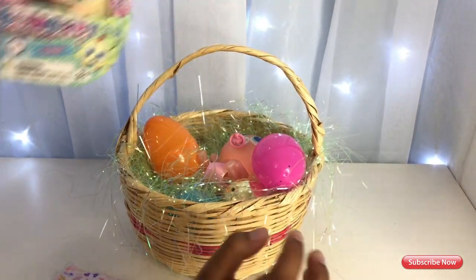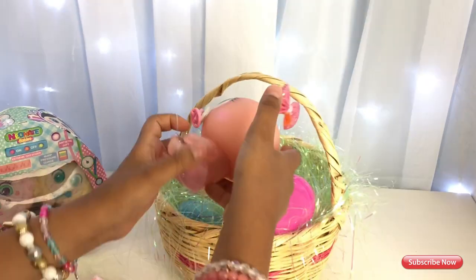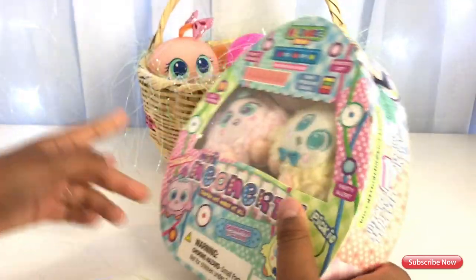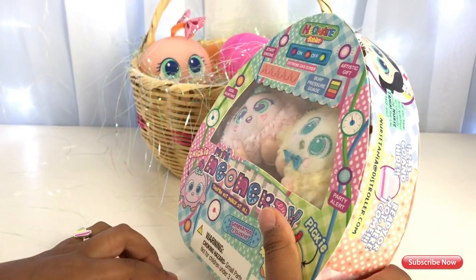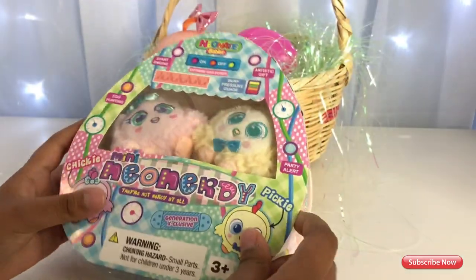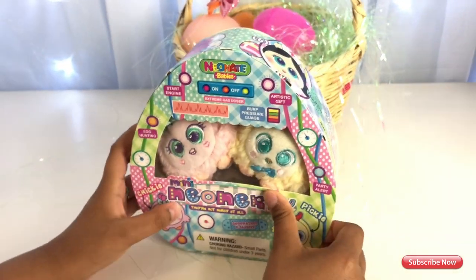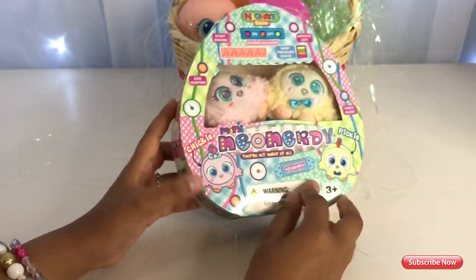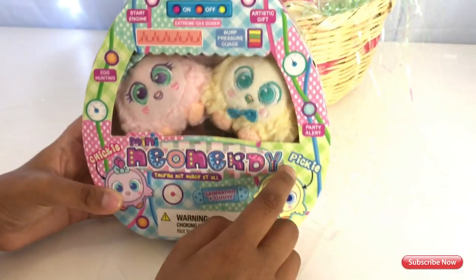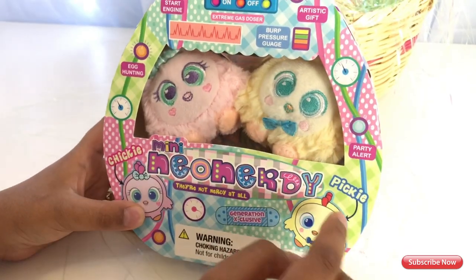Alright, so let's take the chicks out. Okay guys, we put Lulita in the basket and she's nice and comfy in there. Let's get these chicks out so we can see them. So we have Chicky, which is the pink one, and we have Picky, which is the yellow one. Chicky Picky!